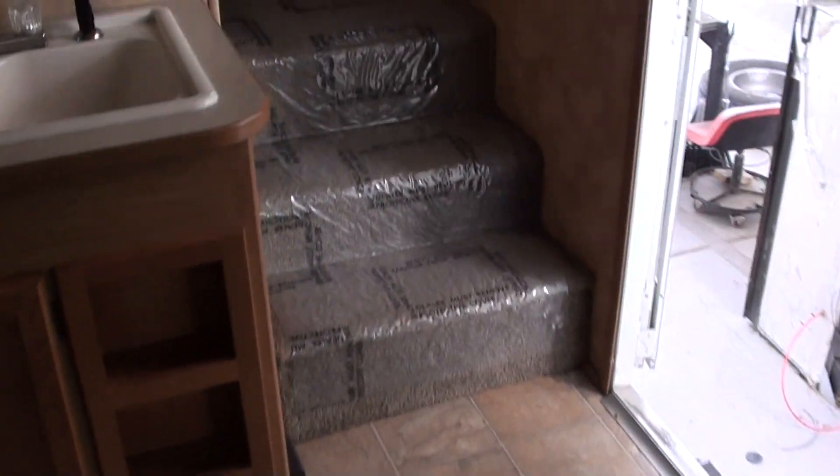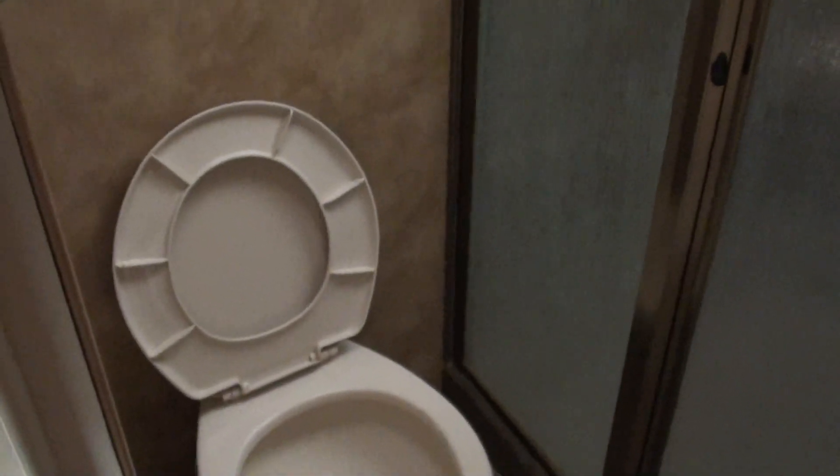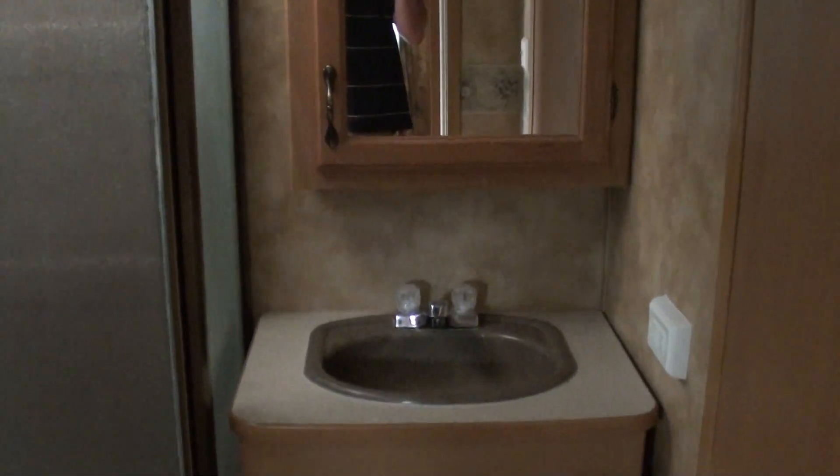Let's take a look inside of the bathroom — it's an all-in-one bathroom. You see the toilet? That is a porcelain toilet as well. Nice big glass enclosed shower with skylight. There's your vanity, bathroom sink, and there's some storage down there as well. Another entry door into the bathroom.